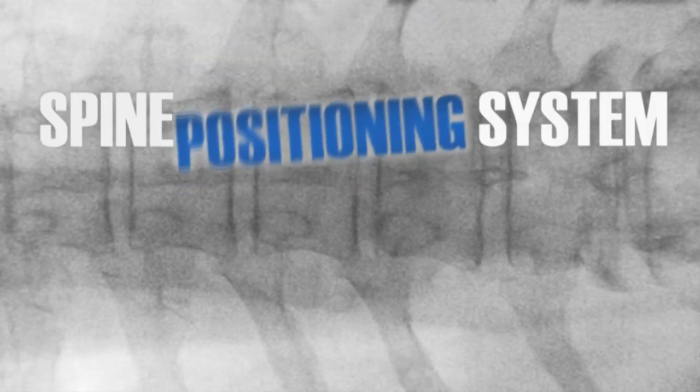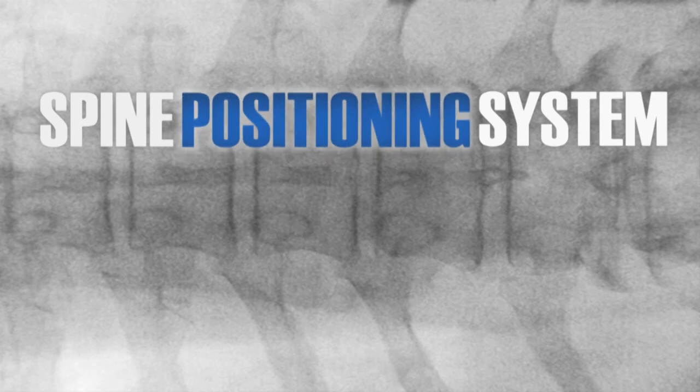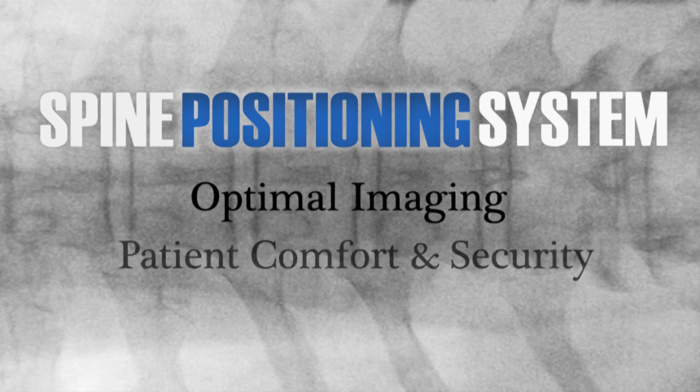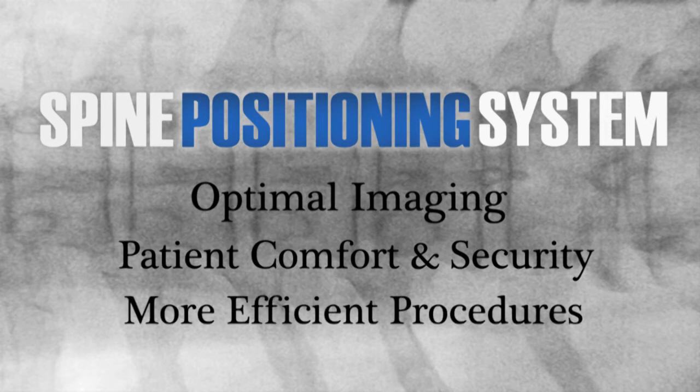The spine positioning system is an integral component of the pain management fluoroscopy suite. The flexibility of positioning ensures optimal imaging by helping your patients feel comfortable and secure, ensuring they remain still for longer periods, and making your procedures more efficient and safe.